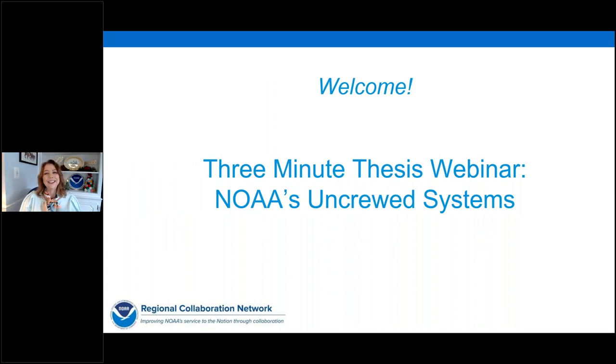Hey everyone, welcome. Thanks for joining us today. I'm Kelly Pirtle with NOAA Communications in Norman, Oklahoma, and a member of NOAA's Central Region Collaboration Team, and I'm your host for today's webinar. This three-minute thesis webinar has been organized by the NOAA Central and West Regional Collaboration Teams to share information about NOAA's use of uncrewed systems. This is a very timely and interesting topic and a growing area.